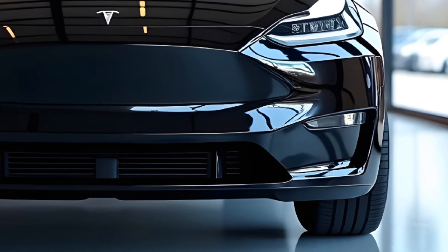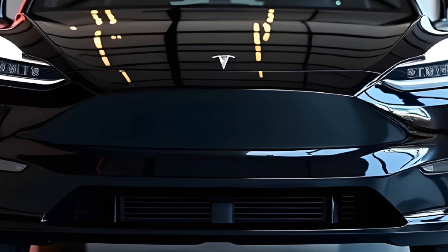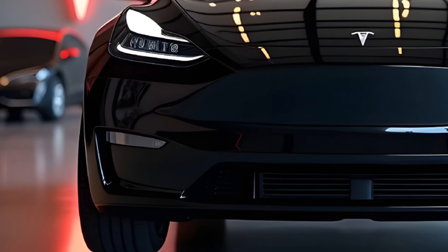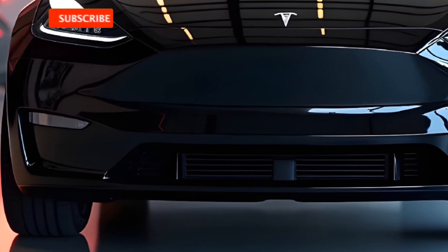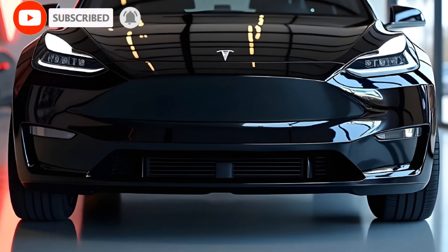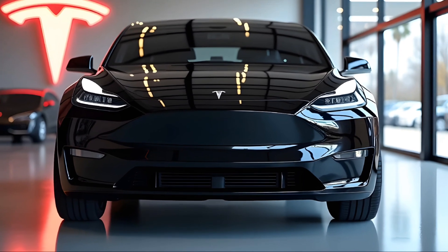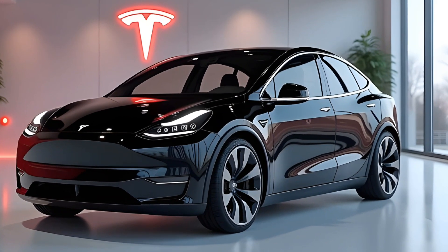Welcome back to Autodive, your go-to channel for the latest in the world of automobiles. Today we're diving deep into the new 2025 Tesla Model Y, an electric SUV that's redefining the segment with cutting-edge tech, exceptional performance, and unparalleled efficiency. The 2025 Model Y builds on Tesla's mission to bring sustainable mobility to the masses.